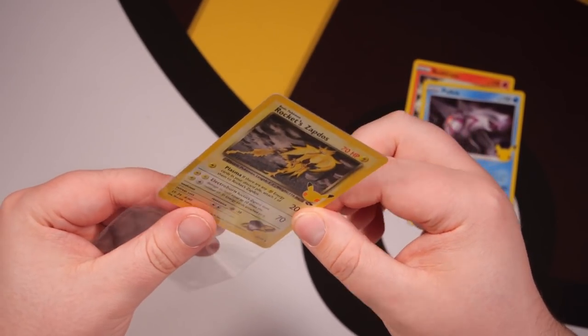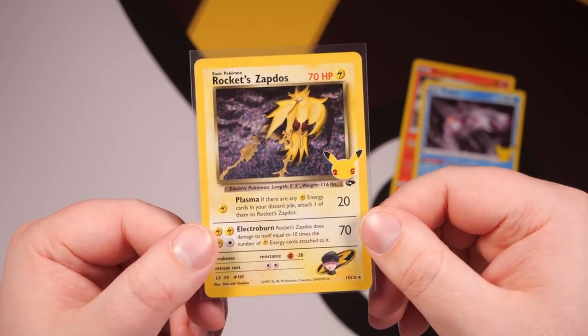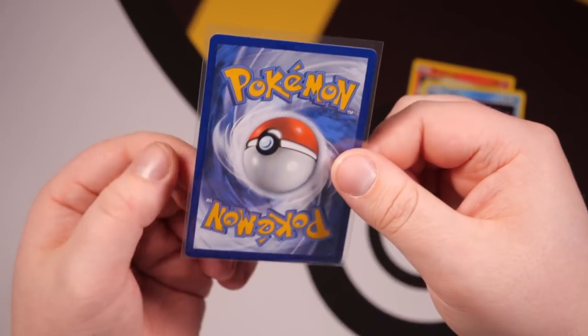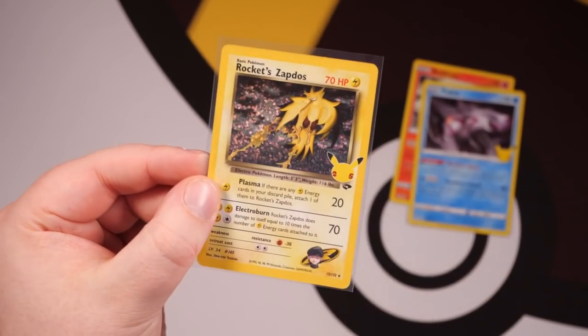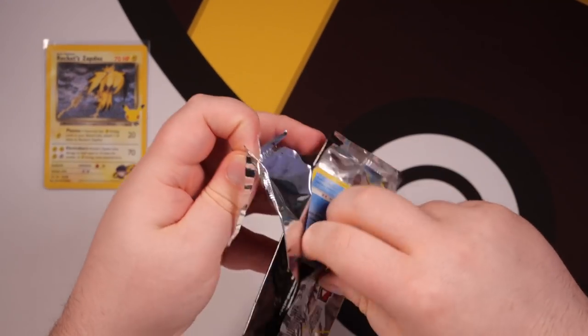For Celebrations, it's one of the most fun packs to open. Even though the market is flooded with Celebrations cards, it still feels so good to pull a Rocket Zapdos just like that. The back looks really clean as well. The ace labels for the Celebration cards are unreal — acegraden.com if you want to get your cards sent. There we go, Rocket Zapdos — something to shout about early on.